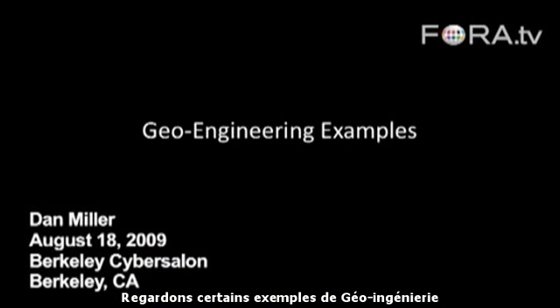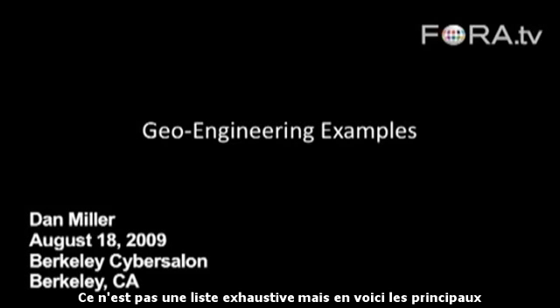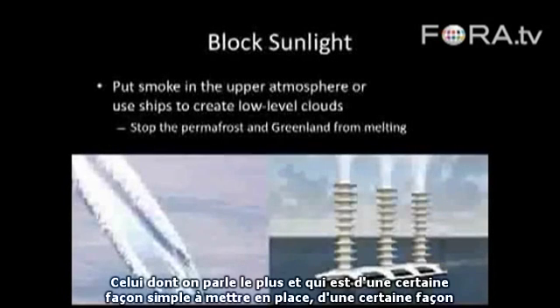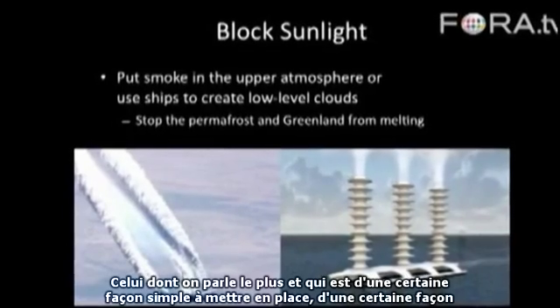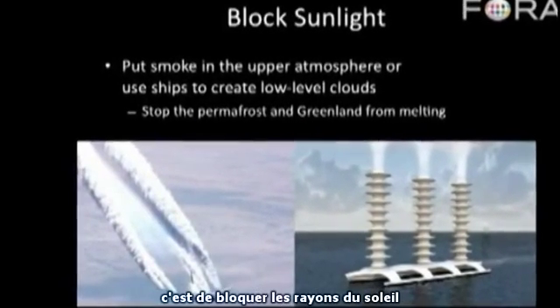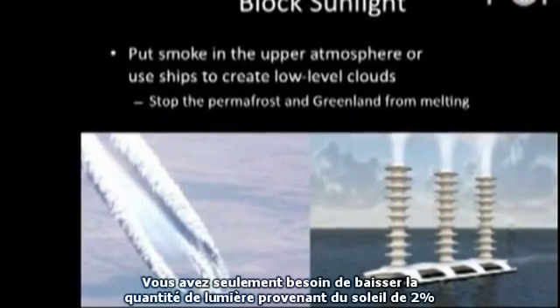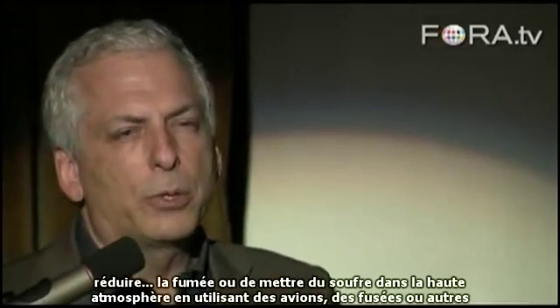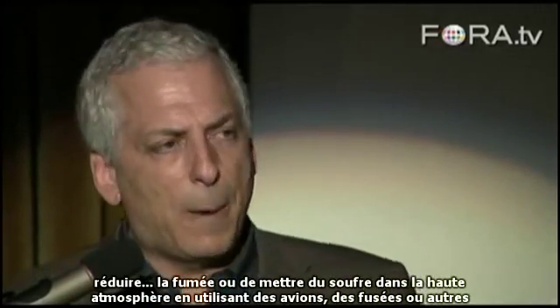Let's look at some examples of geoengineering — this is not an exhaustive list but these are some of the main ones. The one talked about the most is blocking sunlight. You only have to reduce the amount of sunlight hitting the earth by about two percent to reverse the effects of climate change. The most talked-about method is reducing or putting sulfates in the upper atmosphere using planes, rockets, or other means.